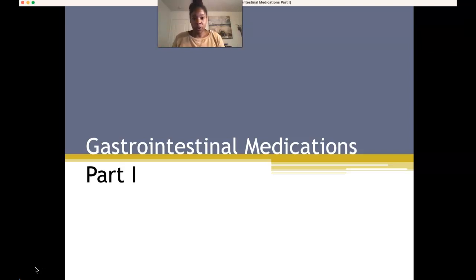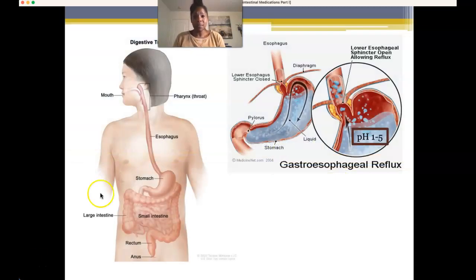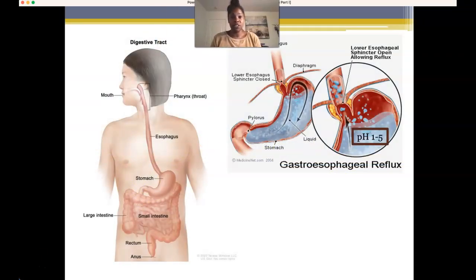Welcome to part one of our online lecture series. I'm Dr. Cosby. I'm excited to talk about probably the number two over-the-counter medicine utilized among the athletic population — the first being anti-inflammatory drugs, and the second being drugs used to treat gastrointestinal diseases. The good news is most of these are relatively harmless and usually pass within 72 hours to two weeks.